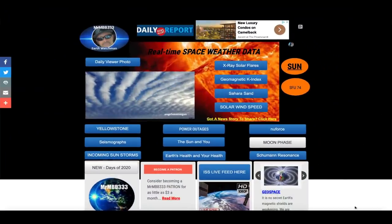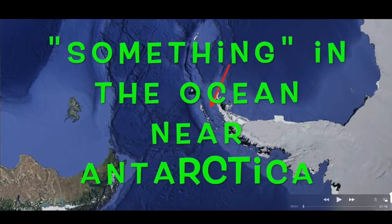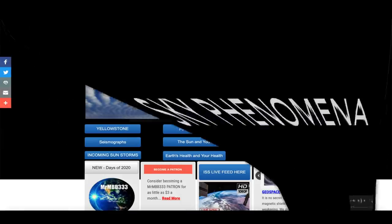Hey, what's up guys — hope everybody's doing well and having a great day. In this video we're going down to Antarctica, or at least near Antarctica in the southern ocean. I ran across something the other day by sheer accident out in the water — kind of looks like something boiling, or it could be something else. I'll leave it up to you guys to decide. Also in this video I've got a brand new picture slideshow with new sky phenomenon photos sent in from all around the world.